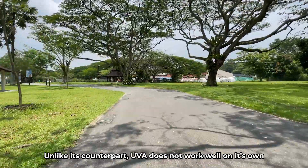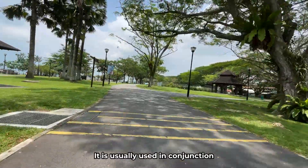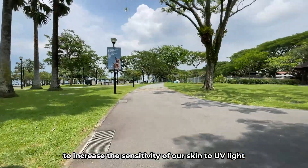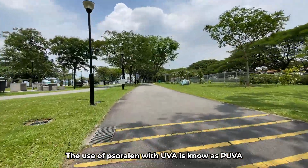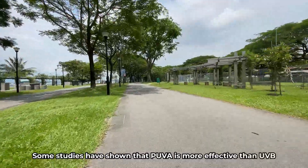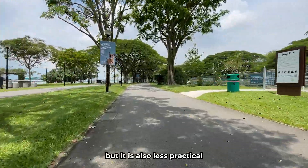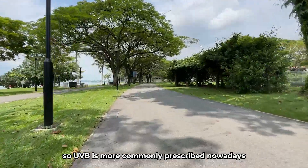Unlike its counterpart, UVA does not work well on its own. It is usually used in conjunction with a plant-based chemical called psoralen to increase the sensitivity of our skin to UV light. The use of psoralen with UVA is known as PUVA. Some studies have shown that PUVA is more effective than UVB, but it is also less practical, so UVB is more commonly prescribed nowadays.